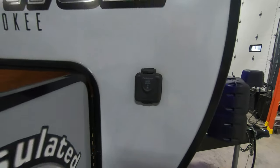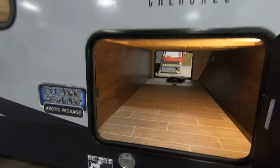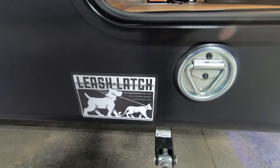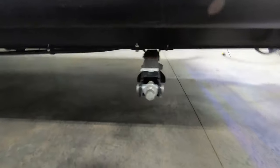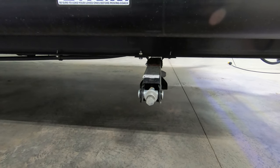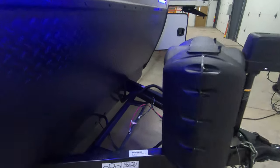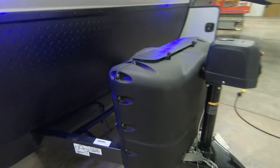Solar prep right up front. Nice big pass-through storage here. Leash latch for the pets. Manual stabilizer jacks — four of them, one on each corner. Spot for a battery. Two 20-pound propane tanks with a cover.